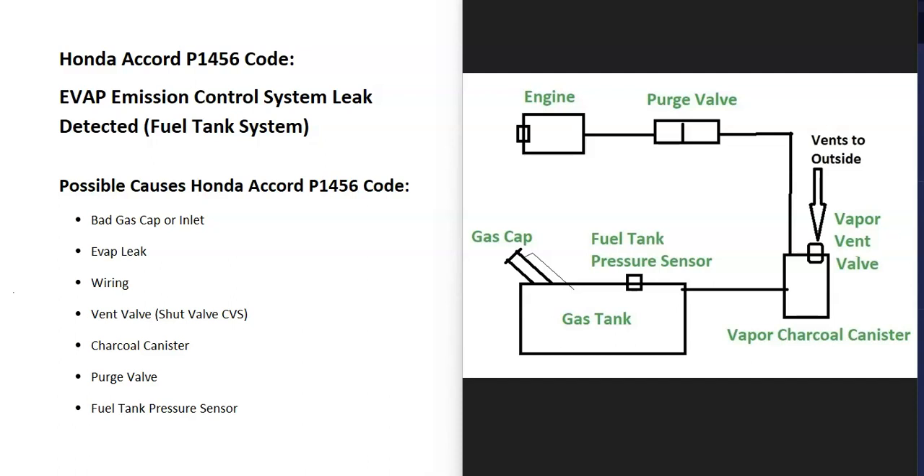Some possible causes: it could be a bad gas cap or inlet, there could be an EVAP leak, it could be in the wiring, could be a vent valve — some Hondas call it a shut valve — could be the charcoal canister, could be the purge valve, and possibly the fuel tank pressure sensor.